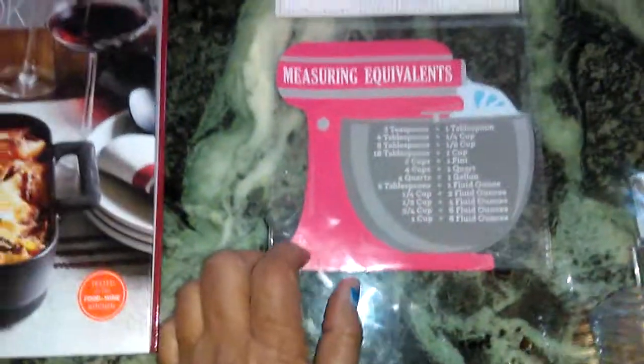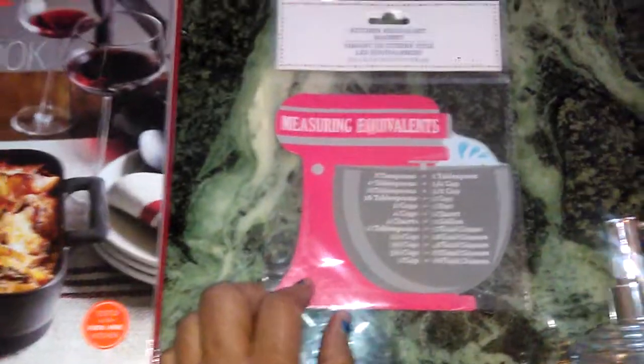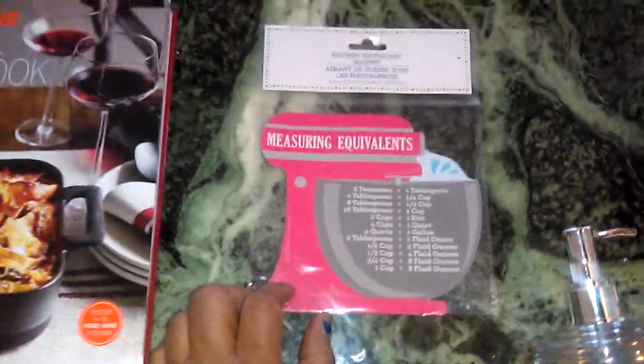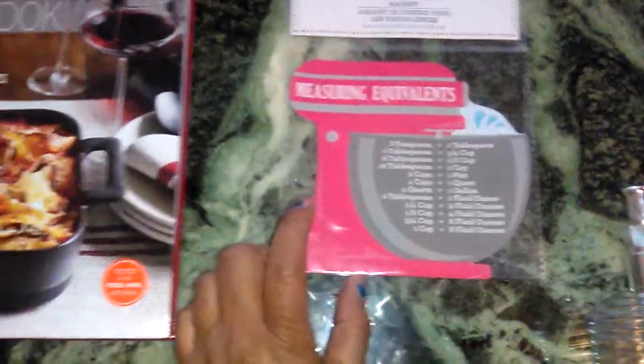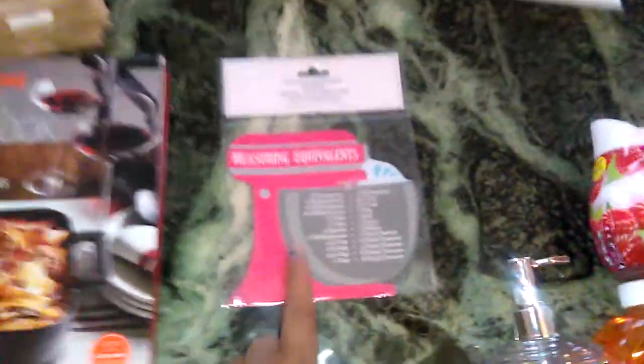I purchased this type before but I'm getting another one — they have three of them in different shapes: one like a mason jar, another shape, and this one which reminds me of a KitchenAid mixer but it's just measuring cups. I'm always cooking and baking something so I needed another one.